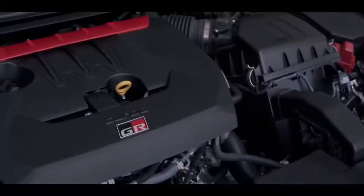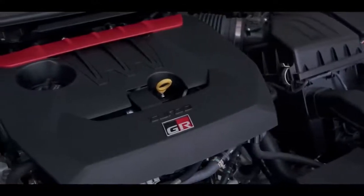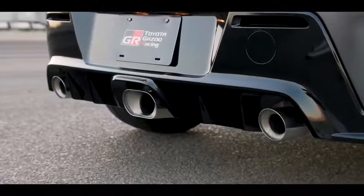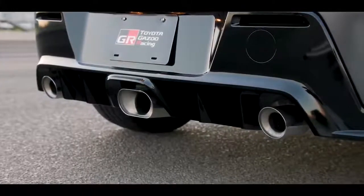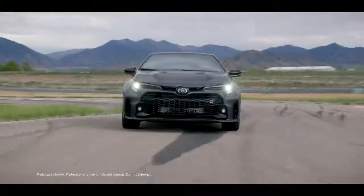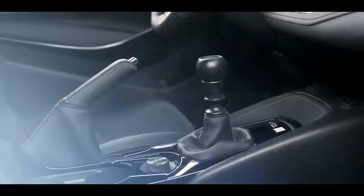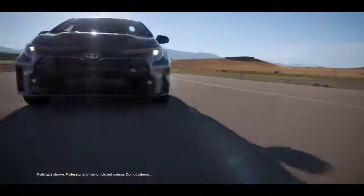This engine's single-scroll, ball-bearing turbocharger is integrated into the exhaust manifold, which outputs through a functional three-piece exhaust designed to reduce back pressure for maximum power delivery. This thrill-inducing power plant is paired to a six-speed intelligent manual transmission with rev matching for maximum driver control and engagement.